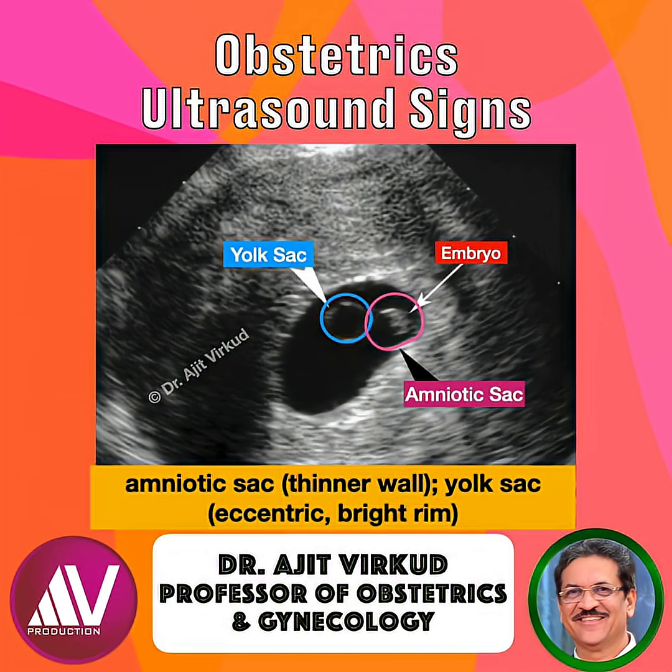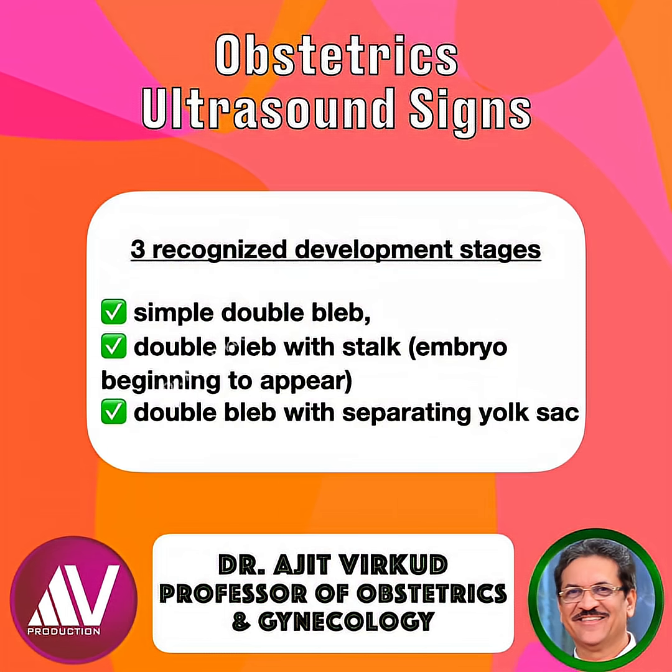The double bleb sign is generally seen before the embryo is easily visualized but after the yolk sac appears. There are three recognized developmental stages: simple double bleb, double bleb with stalk (the embryo beginning to appear), and double bleb with separating yolk sac. This sign can be visible as early as 5 weeks and 3 days when the embryo is approximately 2 mm long.